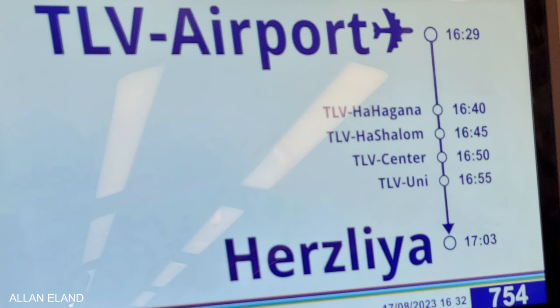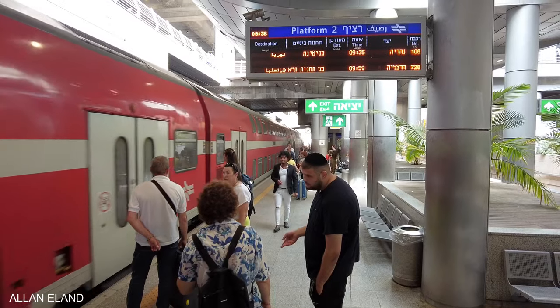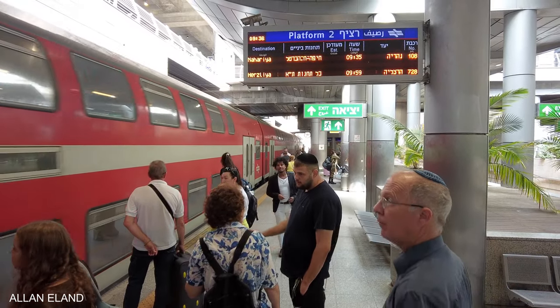There are four stations in the Tel Aviv metropolitan area that are directly accessible from the airport. The journey takes between 12 and 27 minutes to the fourth stop, Tel Aviv University. The train to Tel Aviv departs from platform 2.